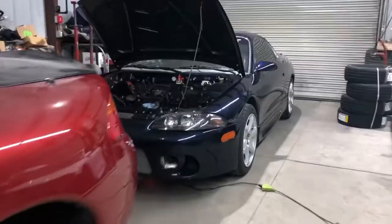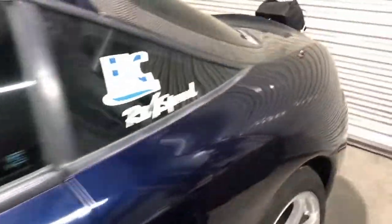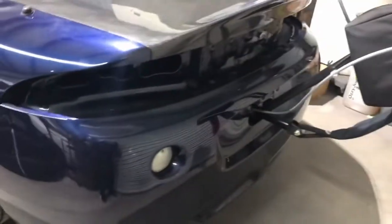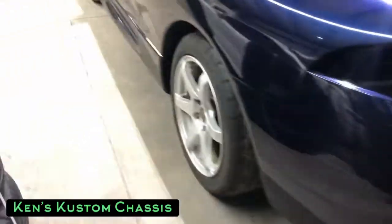Anyways, let's get to the point of this video. This is Martin's car — the 2G that went 9.9 seconds in the quarter mile at over 150 miles per hour. I will put a link in the description below for that run. We had Ken's Custom Chassis from Berks County, Pennsylvania — I will also link them down below — they did the cage. I believe it's certified to go eight seconds if I'm not mistaken, and just check out the details of this thing.